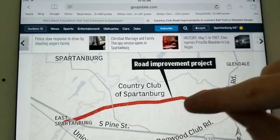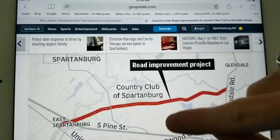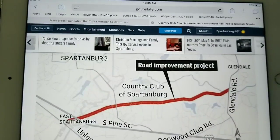They said this part will take about two years to build, but when it's done it'll be a great addition. Now I'm going to show you guys some new additions to the park that they're building on the rail trail.